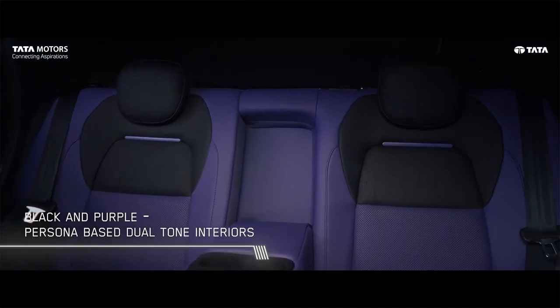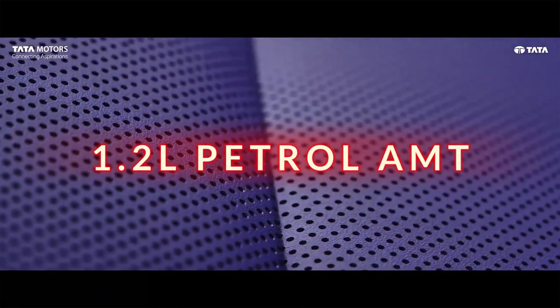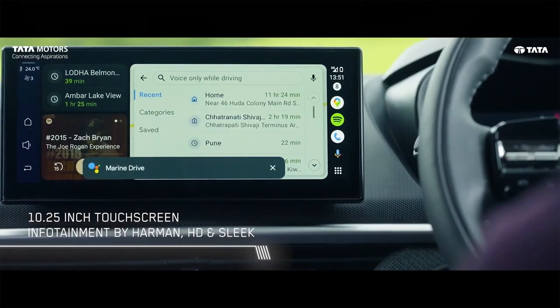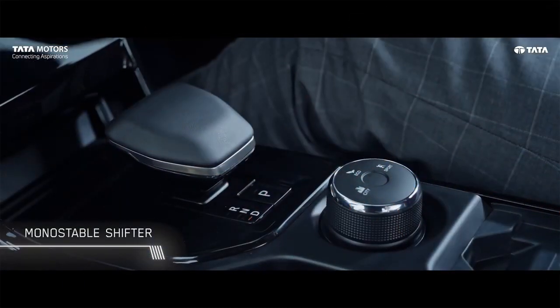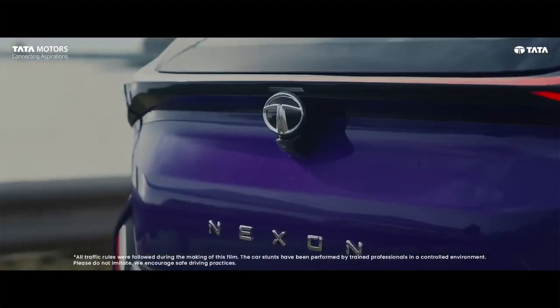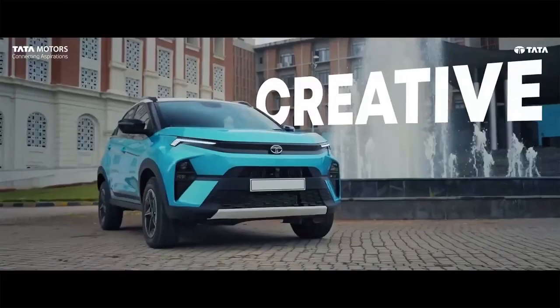And Fearless Plus will cost you 12,9990. So guys, this is just talking about manual transmission. If you talk about its 1.2L petrol AMT version, so AMT version starts at 11,6990. And the 1.2L DCA starts at 12,9990. In DCA, you get Creative and Fearless variant options. And in the 1.2L AMT transmission, you'll get only the Creative variant option.